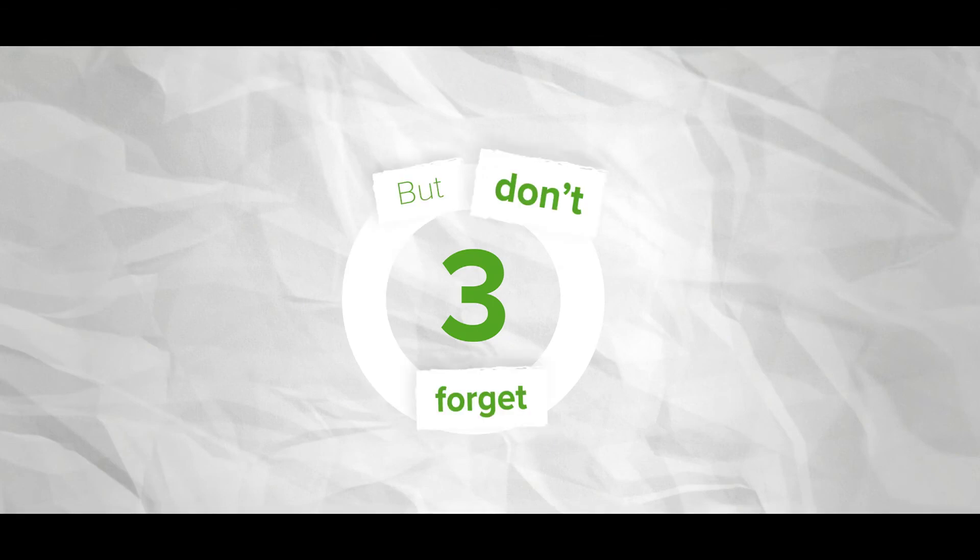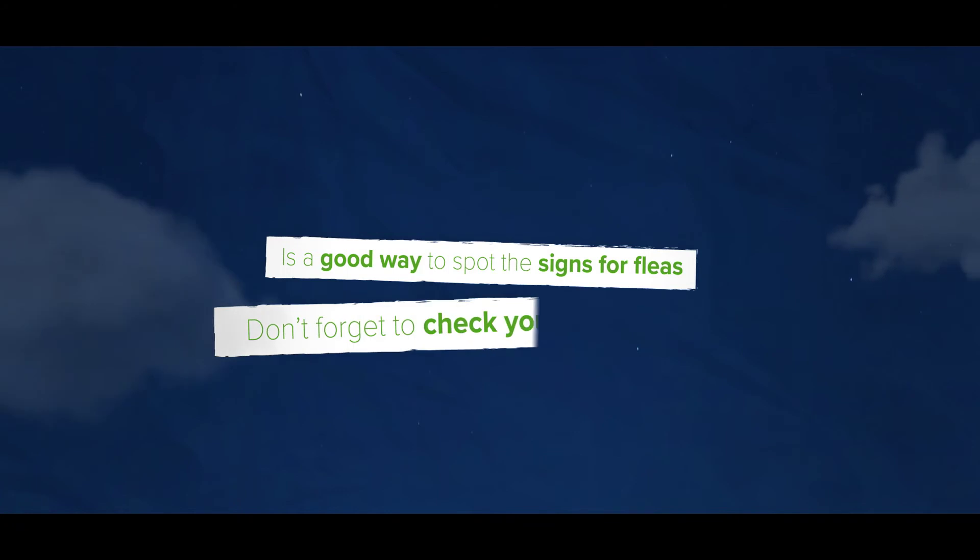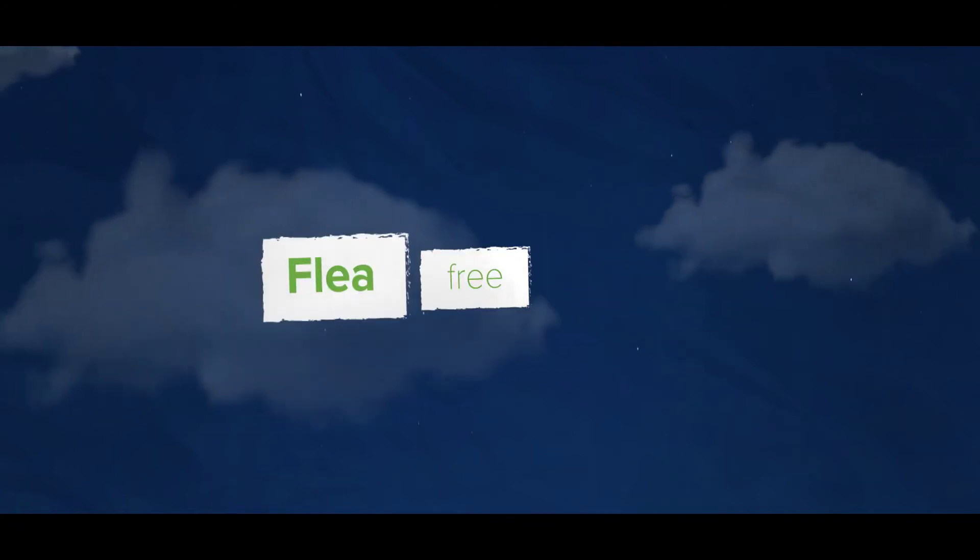Number three: don't forget. Brushing and grooming is a good way to spot the signs of fleas, so don't forget to check your pet regularly. Find out how to keep your home and pets flea-free forever.